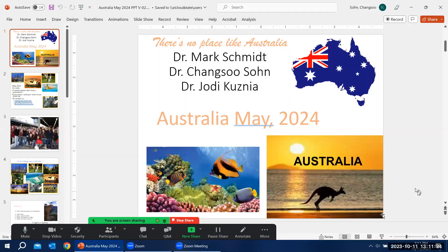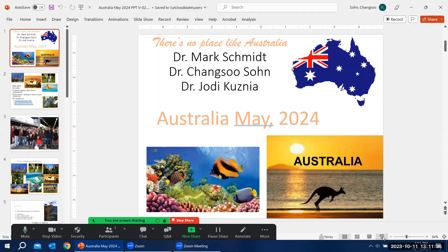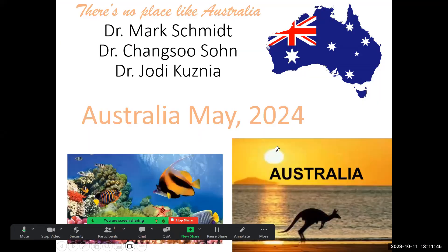Today we'd like to talk to you about a two-week study abroad opportunity in Australia. We're going to Australia right after finals, we'll be there two weeks, and during this program you will earn six credits.